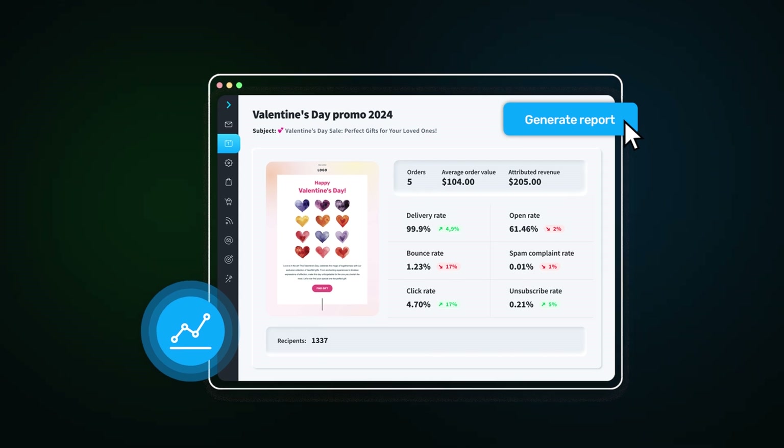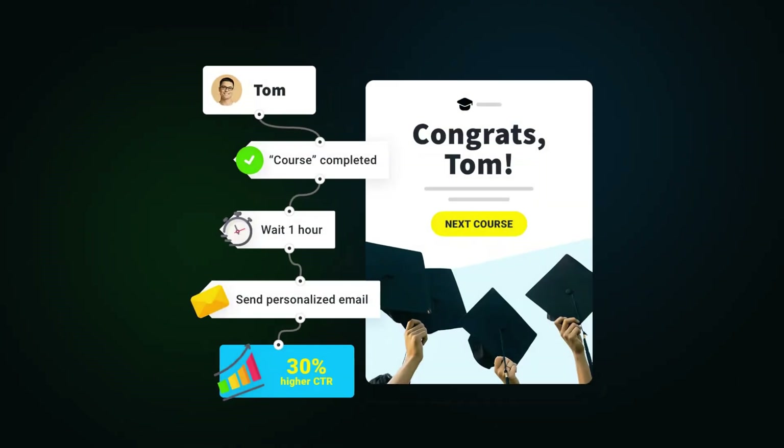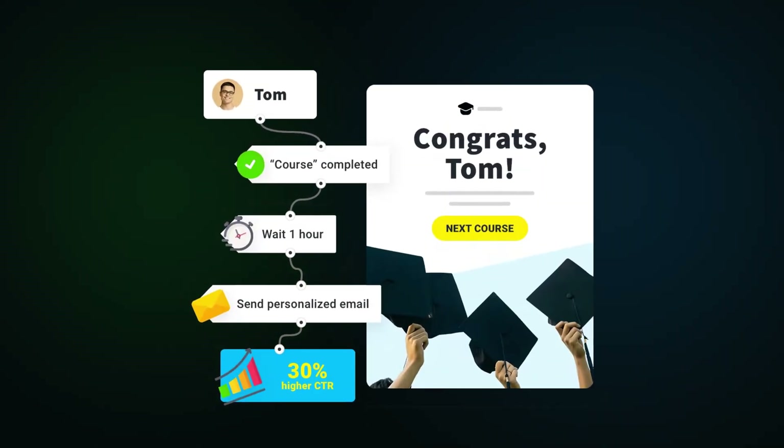Create engaging email campaigns that drive results. You can also track visitor behavior in real time and use automated workflows to reach your audience at just the right moment.